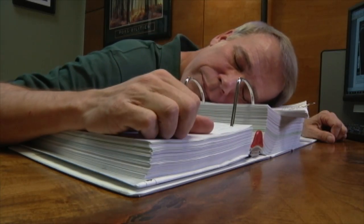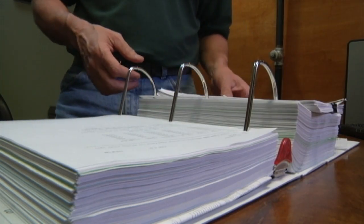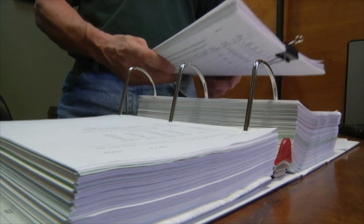Does somebody want to wake up Bob? Bob! Bob! What? I'm sorry. I was just going through this report here. It's got a lot of good information in it. It's boring. It's really boring. But that's just me.